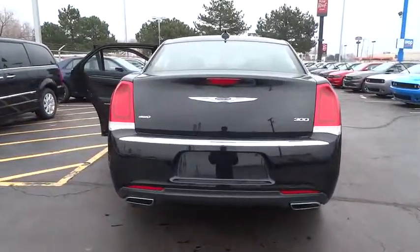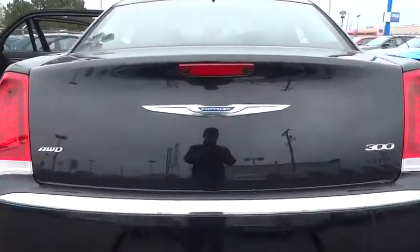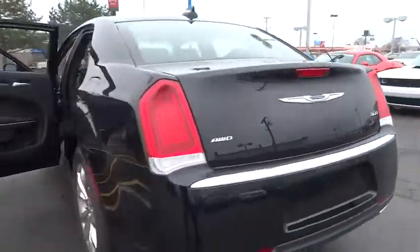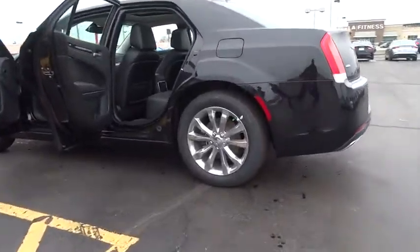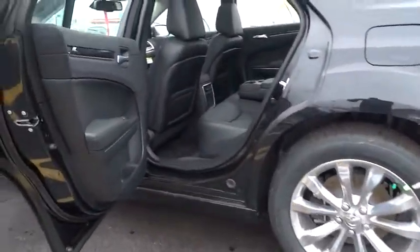Power windows, security system, heated front seats, rear window defroster, USB connection, tachometer, remote keyless entry, overhead console, brake assist, panic alarm.